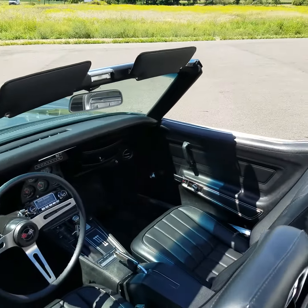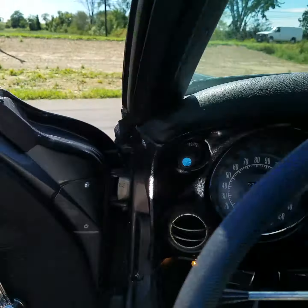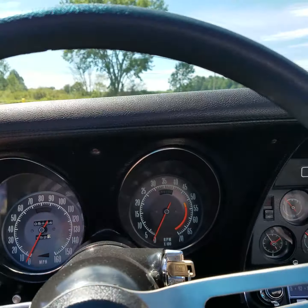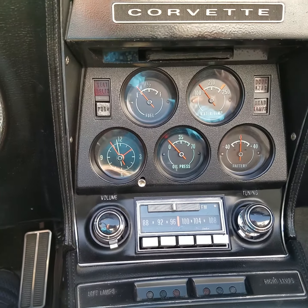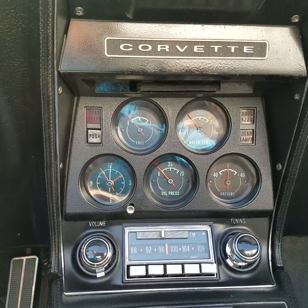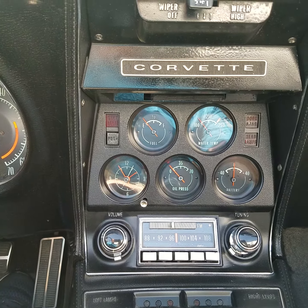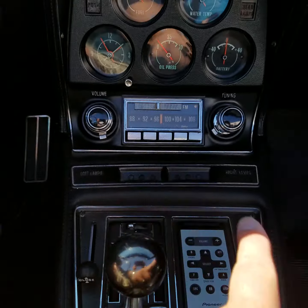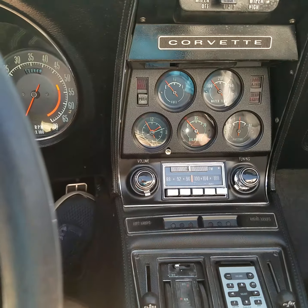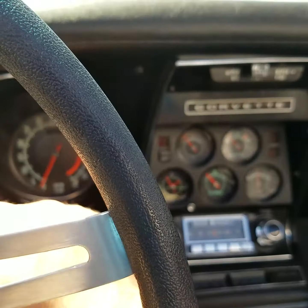Let's hop in and take her for a quick spin. All the gauges work on this car — odometer, speedometer, tach, fuel gauge, water temp, oil pressure, and battery. Even the clock is working. It does have the original radio in the dash, and all the fiber optics across the board are working, as you can see in the front and back. It also has a Pioneer add-on radio hidden in the back so you can have real music.